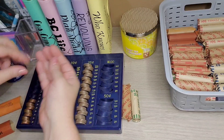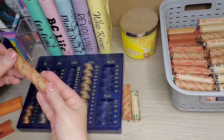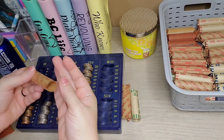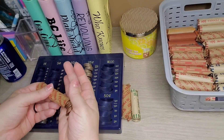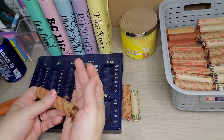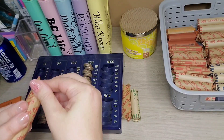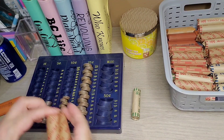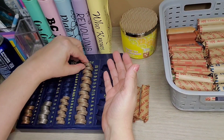You guys know I have trouble counting and talking at the same time. It always gets real quiet when I have to count — at least for my change. If I'm counting my money in my binders, I just count it out loud with you guys. I'm going to check my pennies because I feel like the wrappers are so big it throws me off.